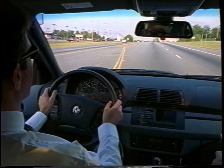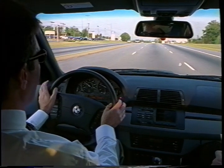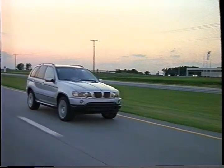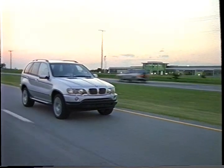Typically a BMW trait is how good they feel to drive — responsive, they make you feel like you're connected to the road, which gives you confidence while you're driving. And bottom line, it's fun to drive.